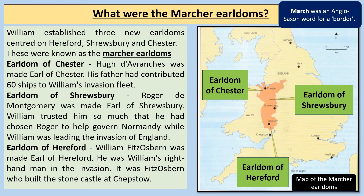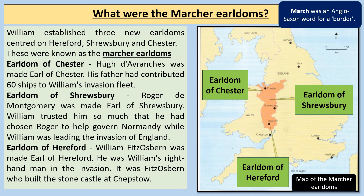When William became King of England, he established three new earldoms centred on Hereford, Shrewsbury, and Chester. Chester is in the north, Shrewsbury in the middle, and Hereford more in the south — these are known as the March earldoms. The earldom of Chester was given to Hugh d'Avranches, whose father had contributed 60 ships to William's invasion fleet. The earldom of Shrewsbury went to Roger of Montgomery, whom William trusted so much he had chosen him to help govern Normandy during the invasion. The earldom of Hereford went to William Fitz Osbern, William's right-hand man, who built a stone castle at Chepstow on the Wales-England border.